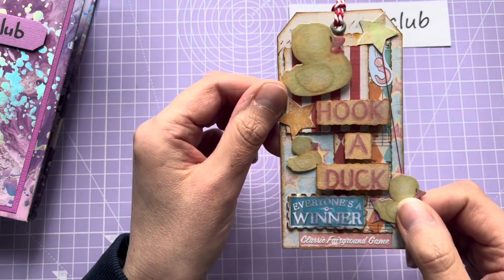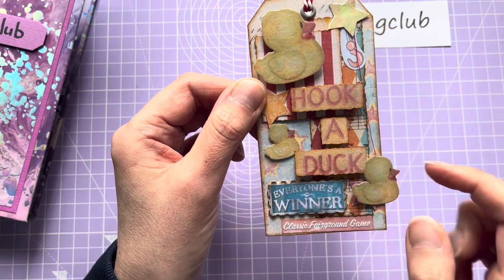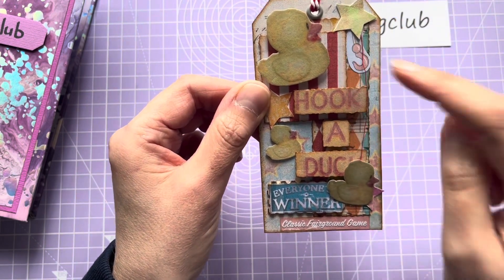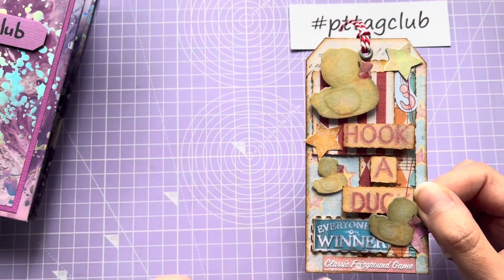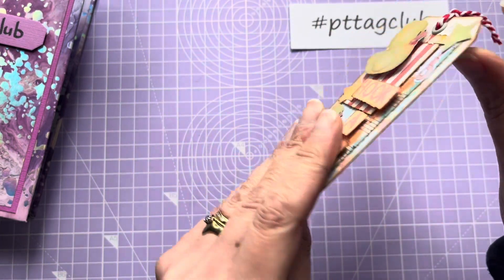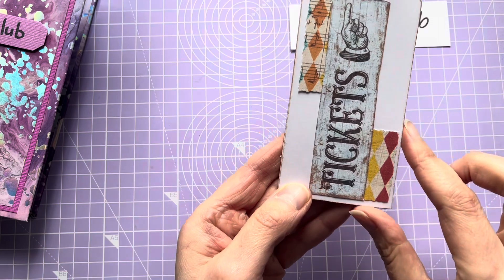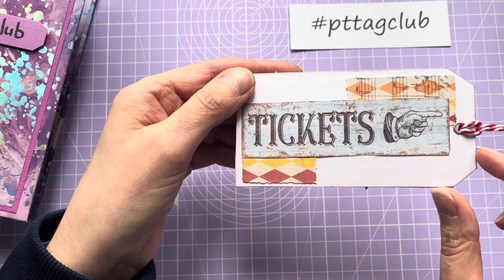The ducks are covered in clear embossing powder so they've got a bit of a shine to them, just so they stand out. There's a little hook, a pink star underneath, and I've just gone around the edge with vintage photo as well. There's some red and white baker's twine, and then on the back, just to hide the thread, I've got a couple of pieces of card and another piece which says 'Tickets'.